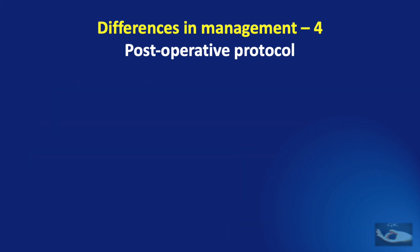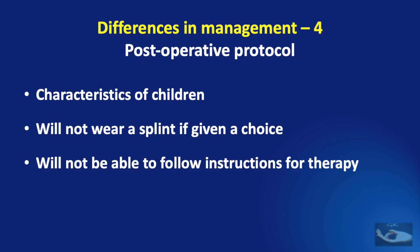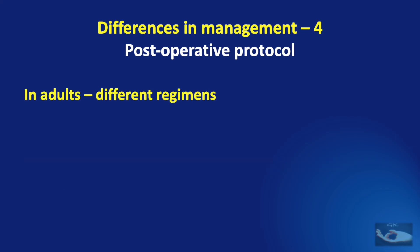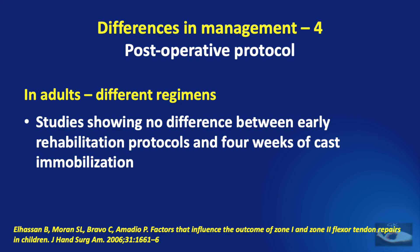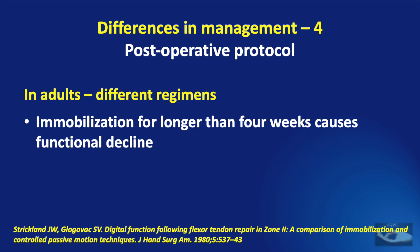Even after the tendon repair is done in children, there are certain characteristics that are going to modify the post-operative protocol. The first is that children will not wear a splint if given a choice and will not be able to follow instructions for therapy — all they want is to play. Studies have shown no difference between early rehabilitation protocols and four weeks of cast immobilization. A study from 2007 showed that rehabilitation protocols such as the Kleinert protocol are beneficial in children older than six years, but difficult in younger children. Strickland showed in 1980 that immobilization following flexor tendon repair for longer than four weeks causes functional decline.